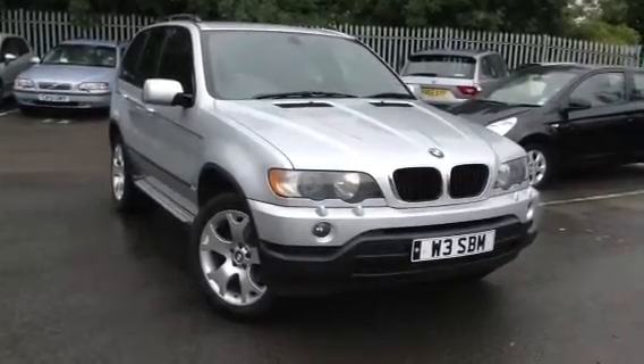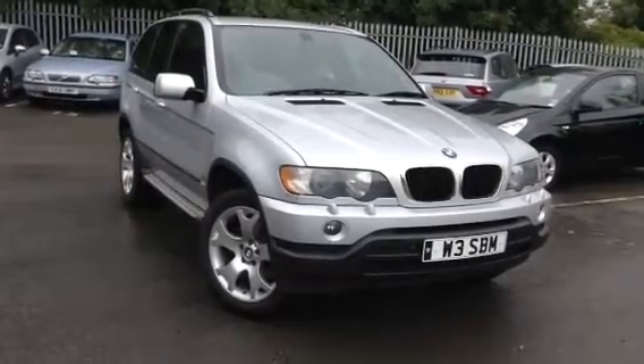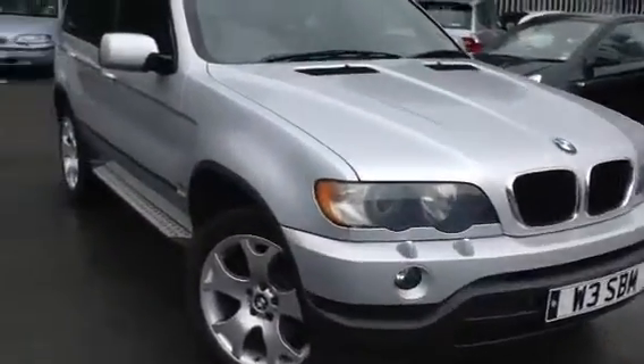Here we have a very nice looking 2003 BMW X5 D Sport in silver. The car is in very nice condition for its age, as you'll see in the video.